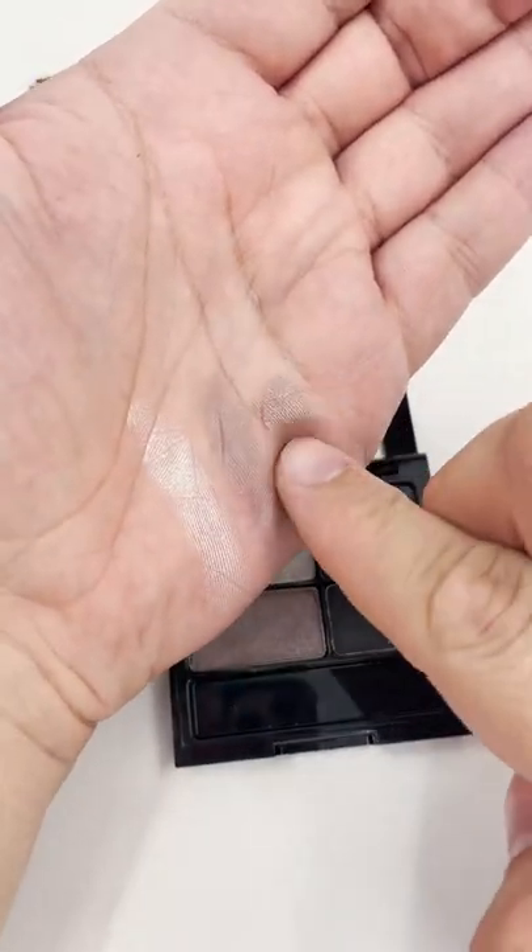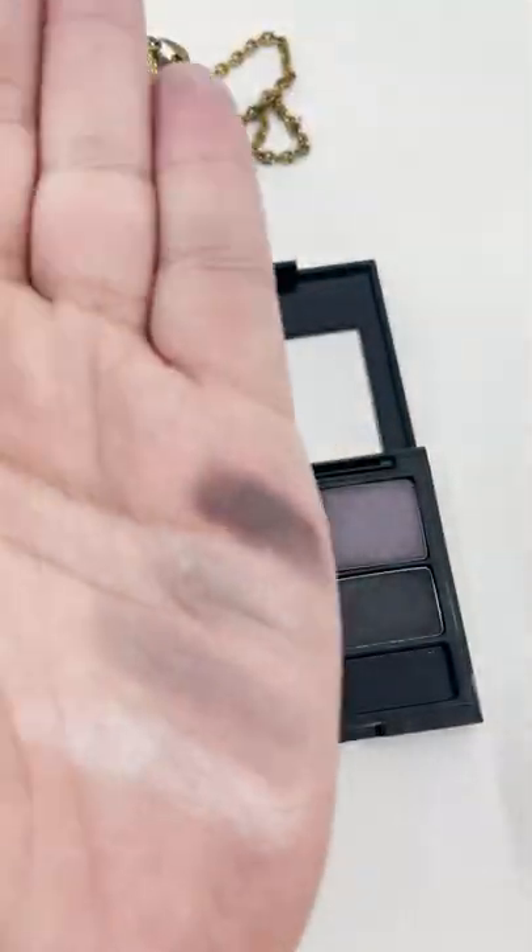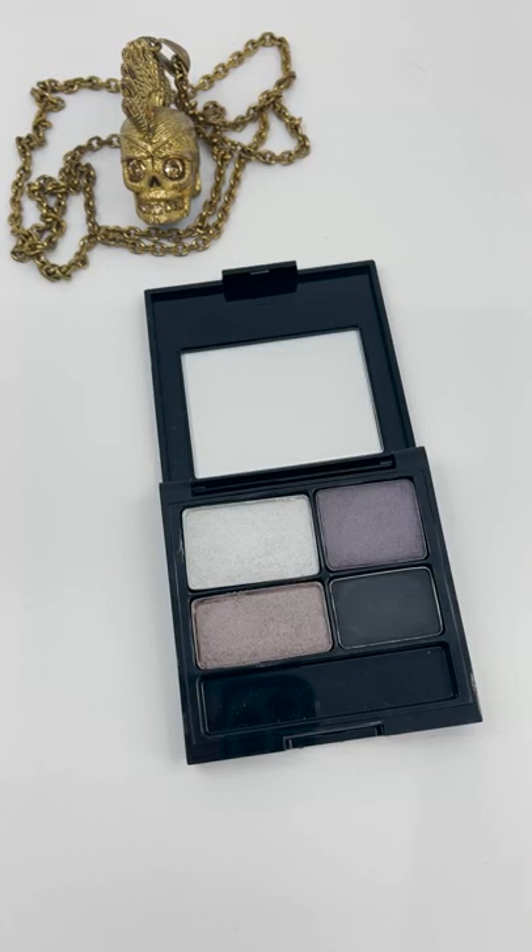The colors go on smoothly and are pigmented, though of course they cannot compete with high-end shadows such as Anastasia Beverly Hills. Though the packaging claims 16-hour wear, I get about 8 hours without using an eyeshadow primer with my oily eyelid.